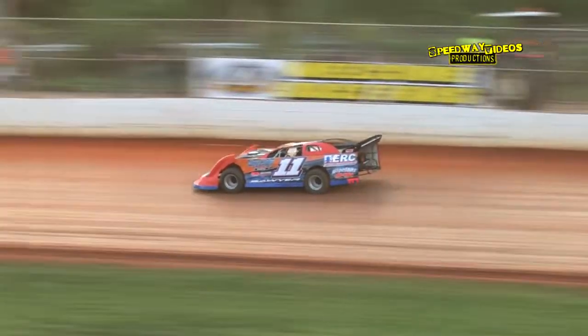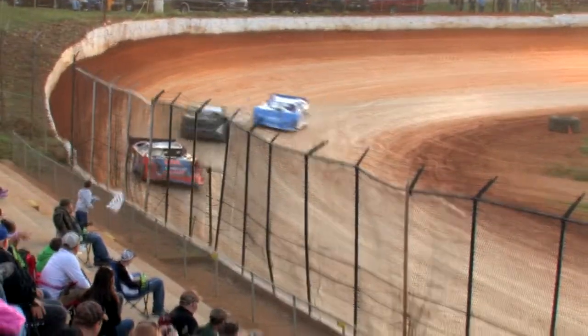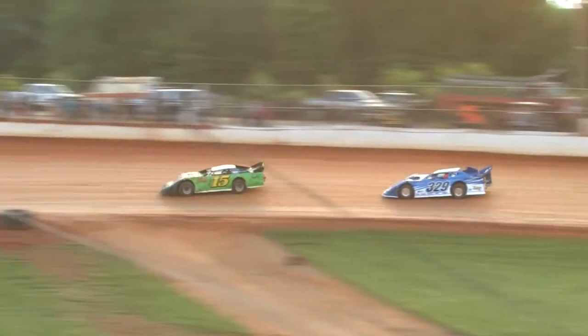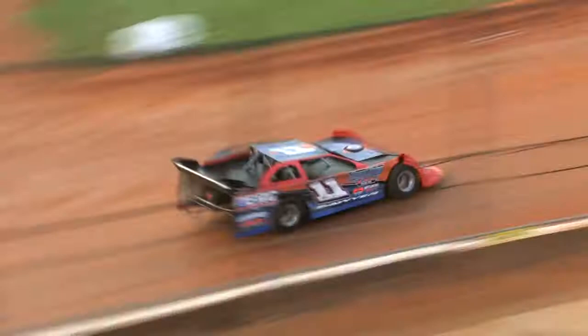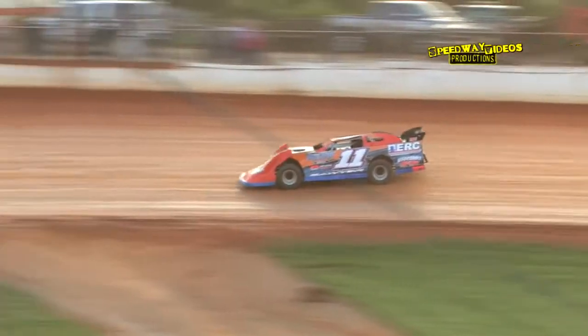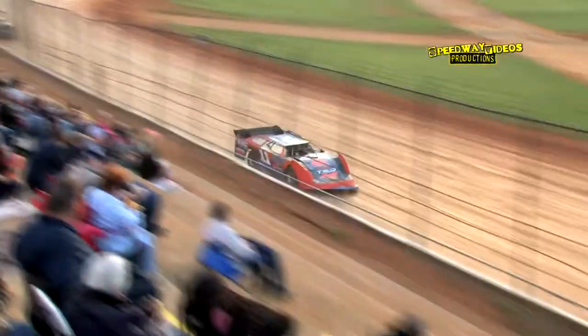Rex Coffee with a run down the back straightaway, thinks better of it and stays in line. Kip Sawyer leads the charge out of turn four, clicking off lap four — four down, two to go. Rex Coffee looks for a way around the 15 machine of Joey Standridge. White flag in the air, Kip Sawyer is your leader, Joey Standridge and Rex Coffee next. Tom Larcher goes around in turn two but out of turn four the checkered flag is in the air — Kip Sawyer picks up the win.